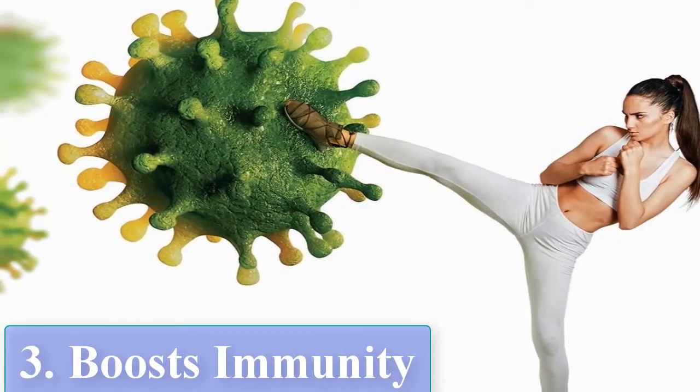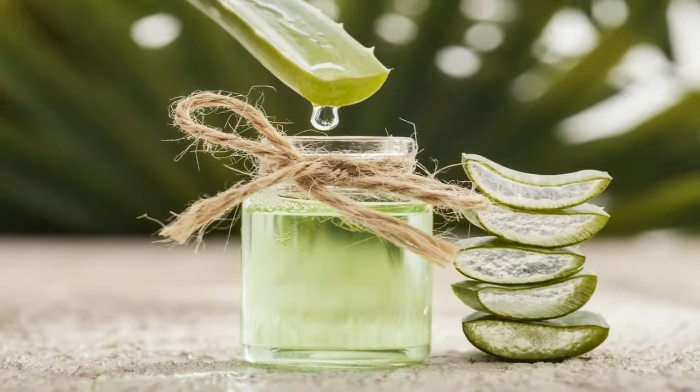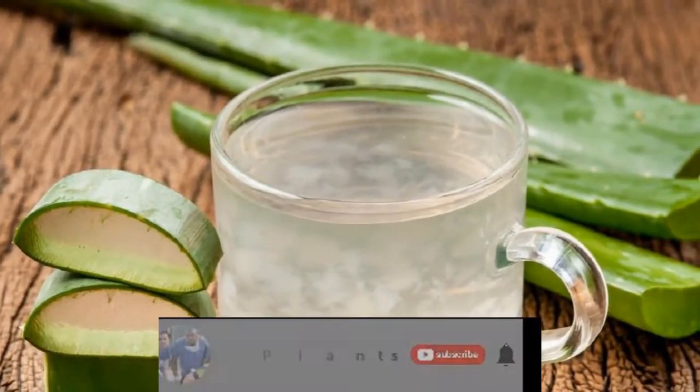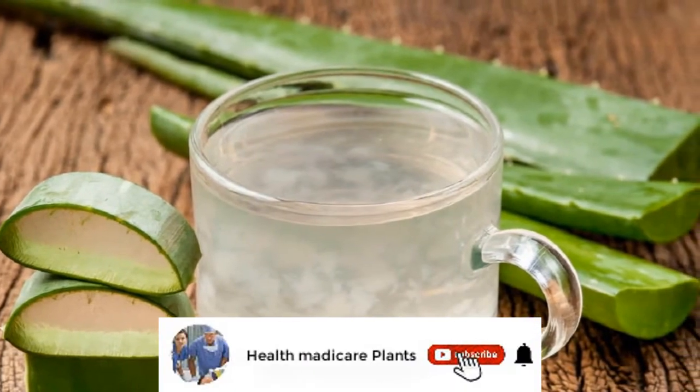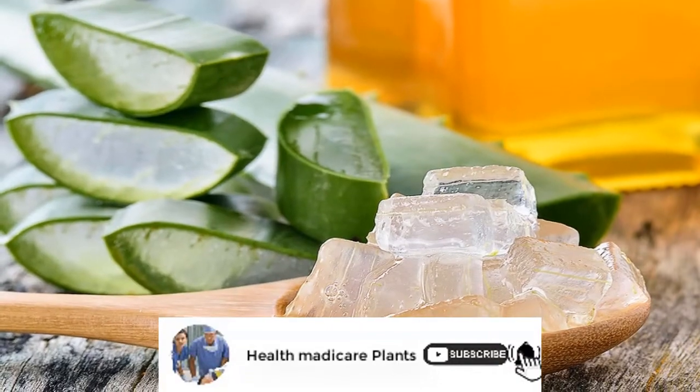Boosts Immunity: The health-benefiting properties of Aloe Vera juice also boost the body's immunity, especially when teamed with amla, dulci, and galloid juice — an ideal concoction to battle the change in season.